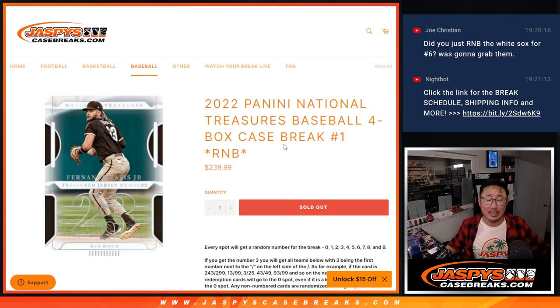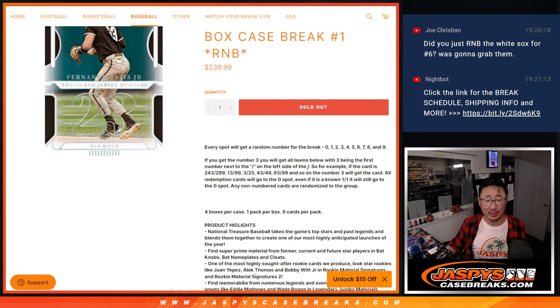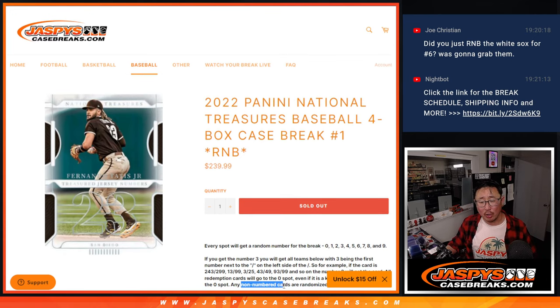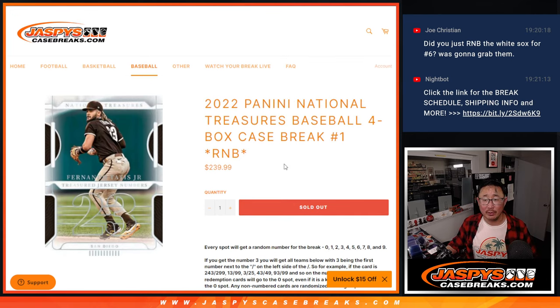Hi everyone. Joe for Jaspi's CaseBreaks.com coming at you with a full case break, all random number block style of the brand new 2022 Panini National Treasures Baseball. Remember, zero gets any and all redemptions for this entire case, even if it's a one-of-one redemption. But live one-of-ones obviously still go to number one. All the cards are numbered, so I don't think that non-numbered disclaimer applies here in this break.